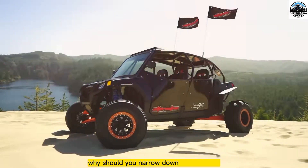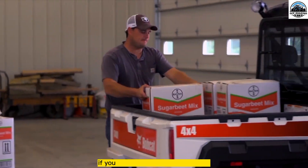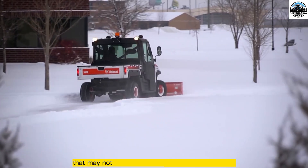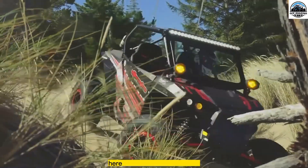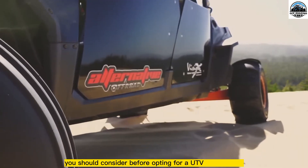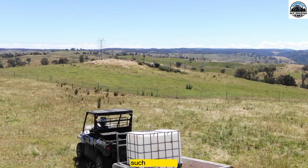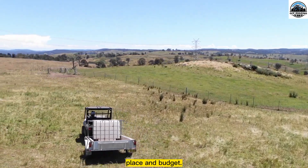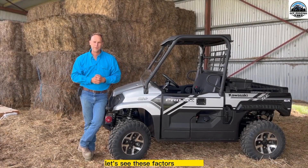Why should you narrow down your market? If you cannot decide your purposes, you will end up buying a UTV that may not be the right fit for jumping adventures. Here are some of the factors you should consider before opting for a UTV for jumping: usage, skills, riders, place, and budget.